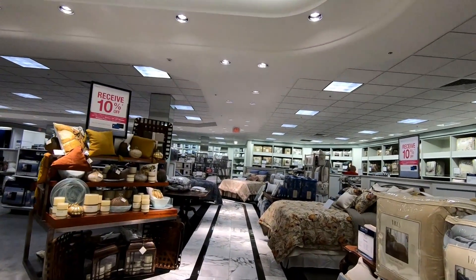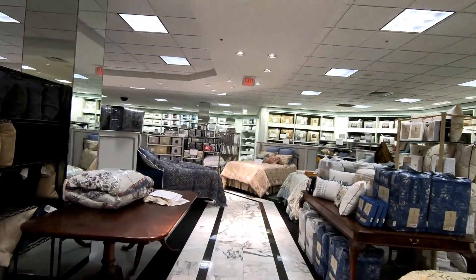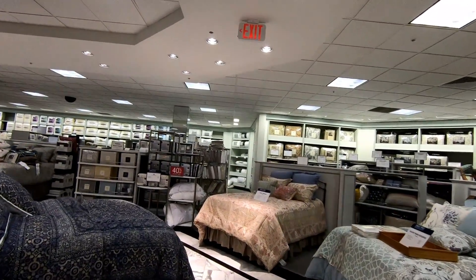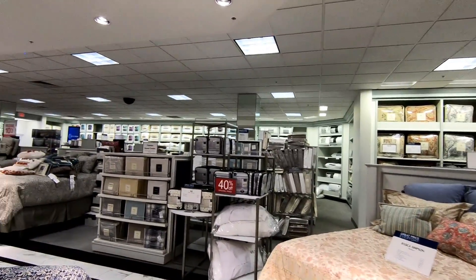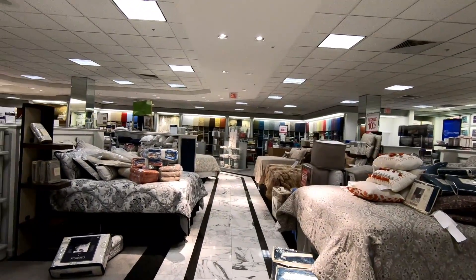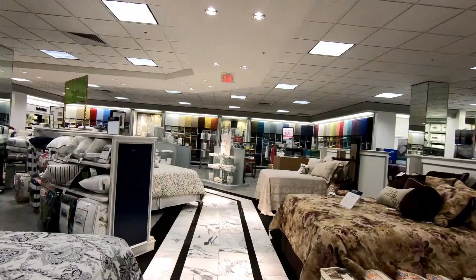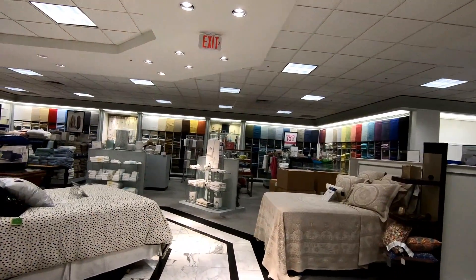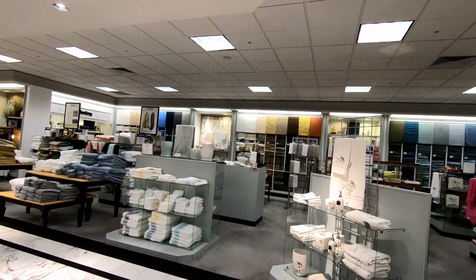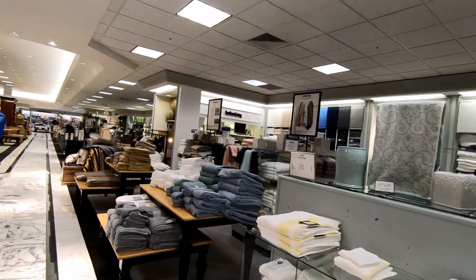Dillard's has been around for 80 years but they're on the smaller side of department store chains — they've got a little under 300 stores in 29 states, and maybe that makes it easier to maintain their stores because all of the other stores, with the exception of the clearance centers, I've always thought have looked fantastic. Every mall that I grew up going to had a Dillard's location so it's a store I'm fairly familiar with, and we did a little bit of shopping there when I was a kid. We actually bought our first computer there — it was a Packard Bell 486 — and man, do I miss that thing.